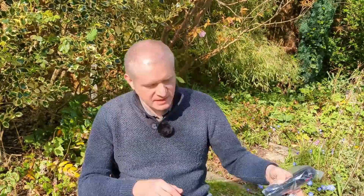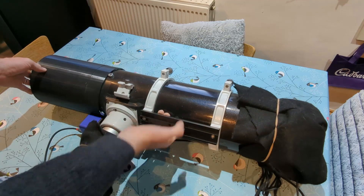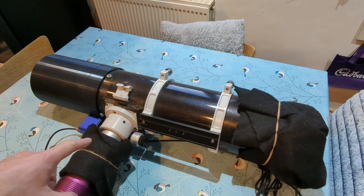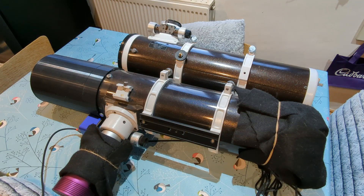Sorry about the wobbly camera — I didn't use my gimbal and I don't know why. So the bits I bought are for a new and exciting project. Imagine a 130 PDS like this, and then adding a second 130 PDS side by side.